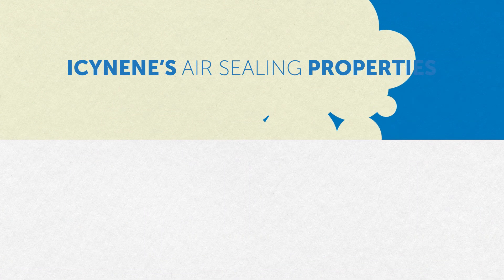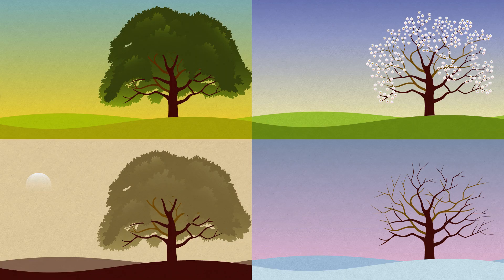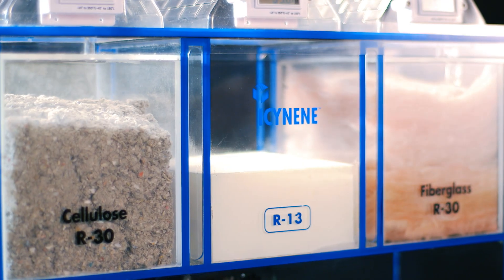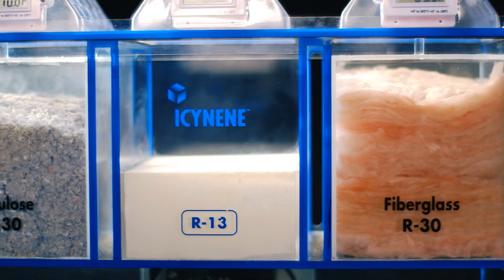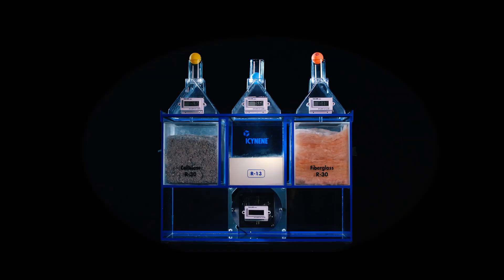Isonene's air sealing properties help reduce your monthly heating or cooling bills and keep your home comfortable regardless of season. By using Isonene, you can improve the energy efficiency and comfort of your home while allowing you to save on your heating and cooling bills.